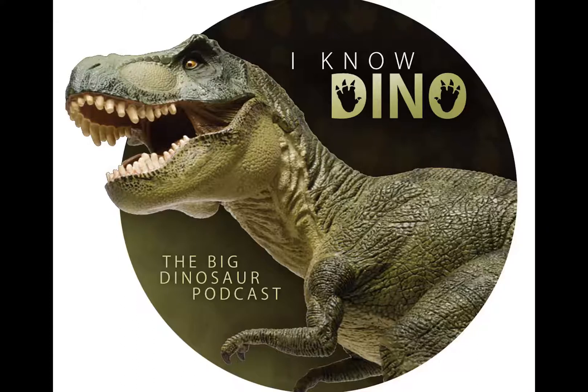Another example is Fukuiraptor — so catchy, how can they resist? Sinraptor was a theropod that lived in the late Jurassic. It's an allosauroid theropod that is more primitive than allosaurids such as Allosaurus and Acrocanthosaurus. Its premaxilla had four teeth, which is why it's considered more primitive. The closest relative is Yangchuanosaurus, another theropod found in China, but Sinraptor had a longer, lower skull.